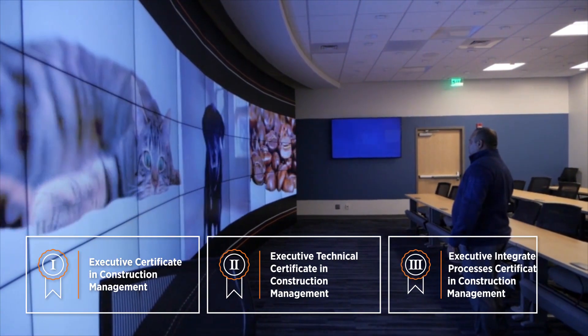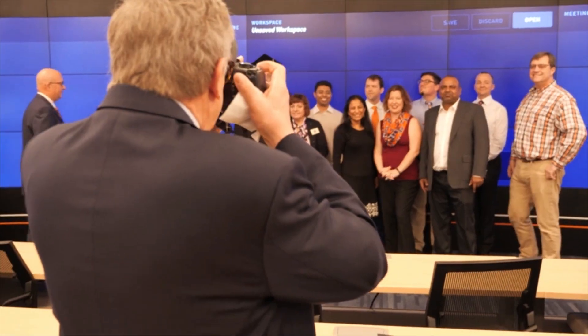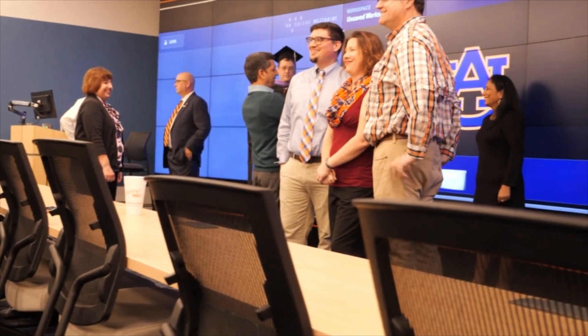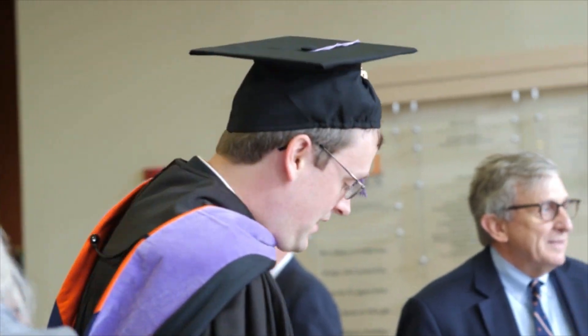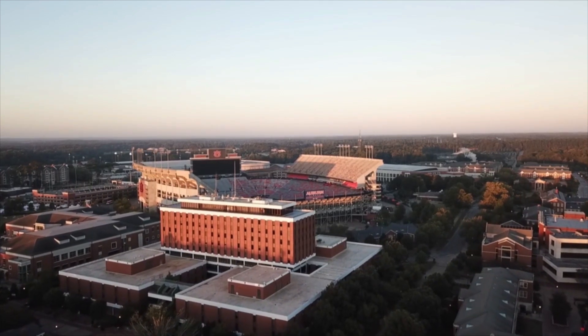The third certificate is about pre-construction management, project management, and leadership-related issues in the construction industry. We're trying to instill in our students a culture of learning — they need to realize when they leave here that they're going to be continuously learning throughout their life. Our online programs emphasize that, especially in the leadership course, the fact that they're going to be learning for the rest of their careers.